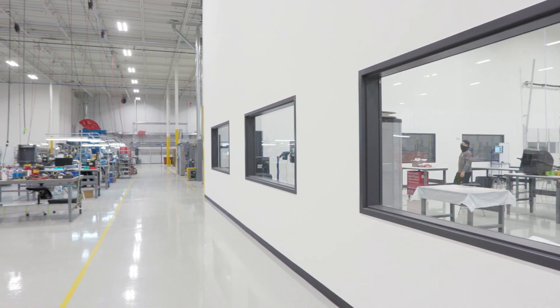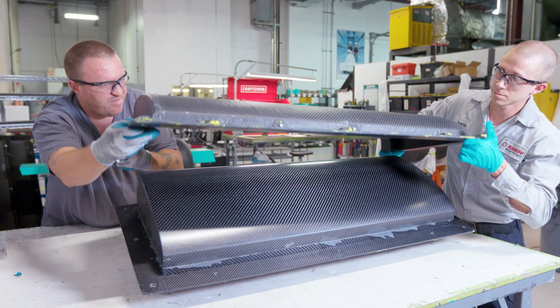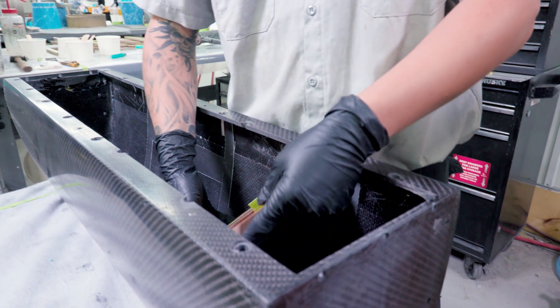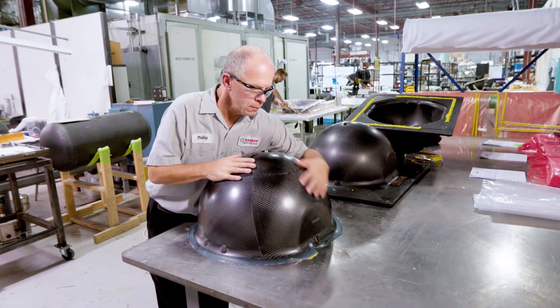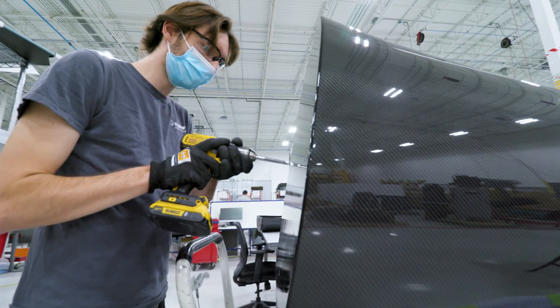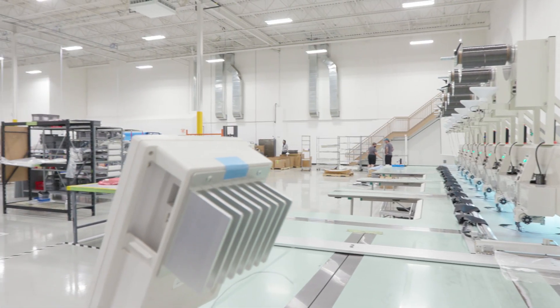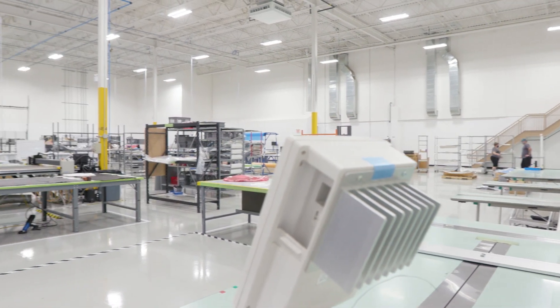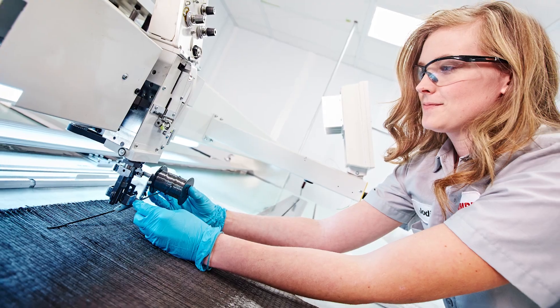Rompf's AS9100 REV-D certified, state-of-the-art composites manufacturing facility provides rapid, flexible production of qualification-ready parts for short development cycles and unparalleled speed to market. This 74,000 square foot facility houses a variety of leading-edge manufacturing capabilities.